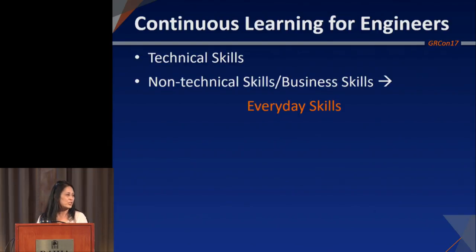Continuing education can be grouped into two main categories: technical skills and non-technical skills, which a lot of people equate with business skills, but I like to call them everyday skills. I'd argue that everyday skills are just as important as technical skills in the workplace. I see some nods and some heads shaking — you aren't convinced, and that's okay. It's not my job to convince you they're equally important; I just want you to believe they're somewhat important.